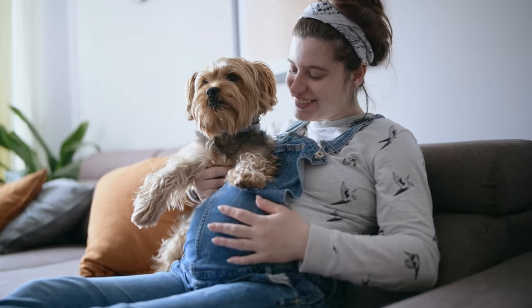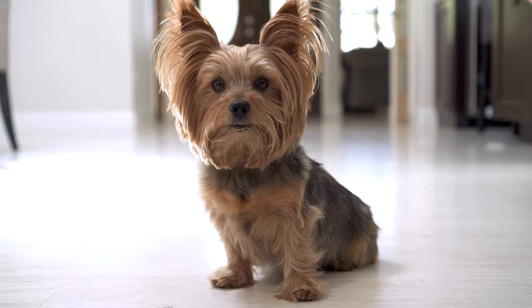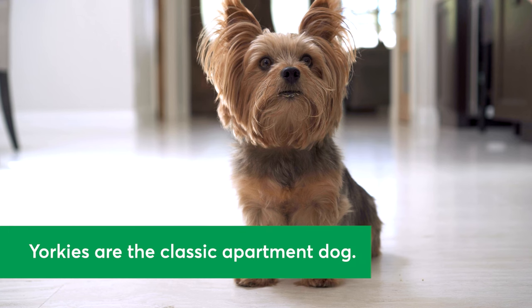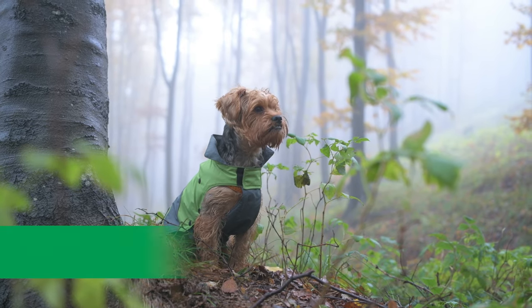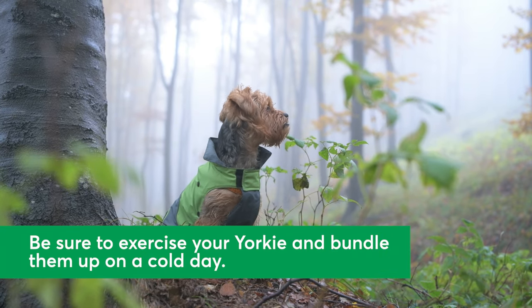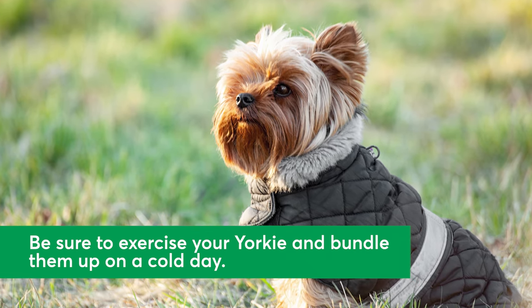Curious if a Yorkshire Terrier would fit into your family and lifestyle? Here are tips on how to give your Yorkie a great life. These pups are known for being great apartment dogs. Keep in mind they can be reactive to noise, so they thrive in environments with plenty of mental stimulation. They don't need much space, but do need moderate exercise. Access to outdoor space for walks and playtime will help keep your pup active. They may also be sensitive to cold, so if you live in a chilly climate, they'll need a coat.